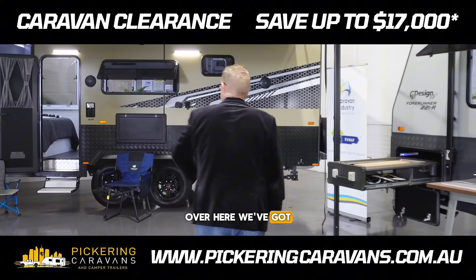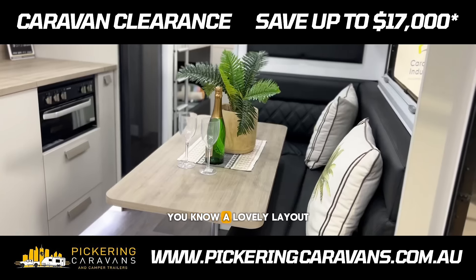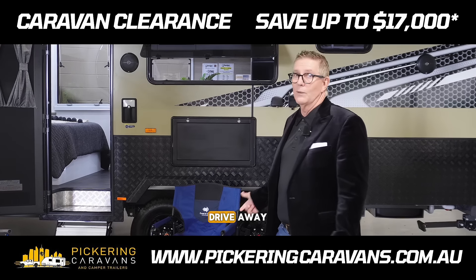Over here we've got a semi off-road van. This has got bunks inside it as well — a lovely layout, so it's a perfect family van. We're doing this van for $89,990 drive away.